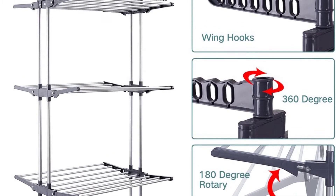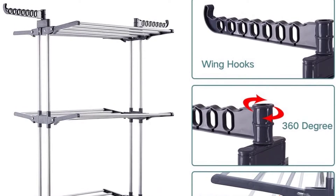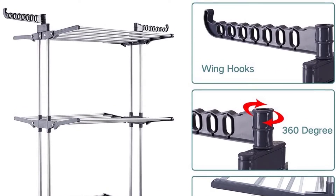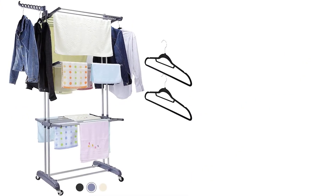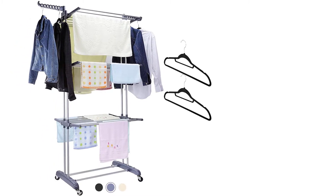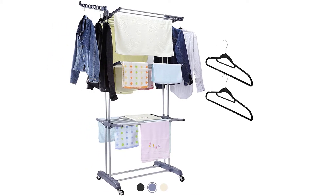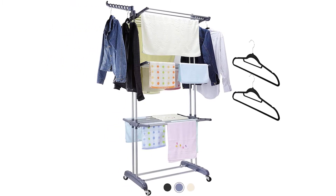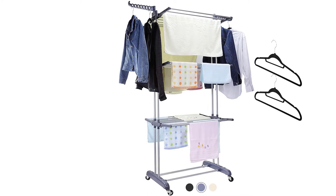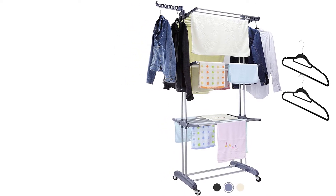The rack is made from premium iron pipe that ensures durability and stability, and is equipped with 4 upgraded industrial wheels that make it movable to any place in your backyard. It measures 70 inches high by 30.5 inches long by 19.5 inches wide, with an expandable width up to 26 inches. The manufacturer also offers a 1-year replacement warranty.